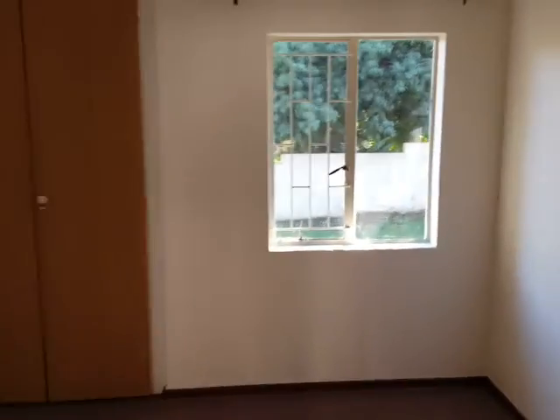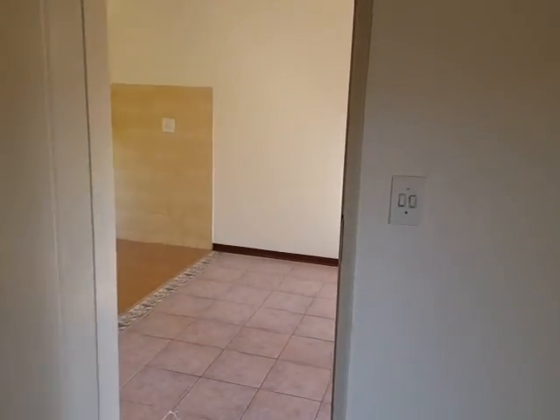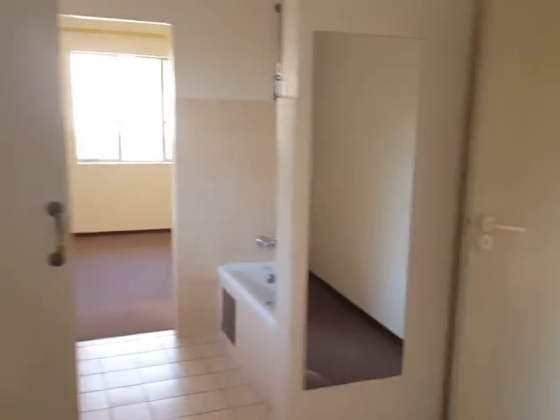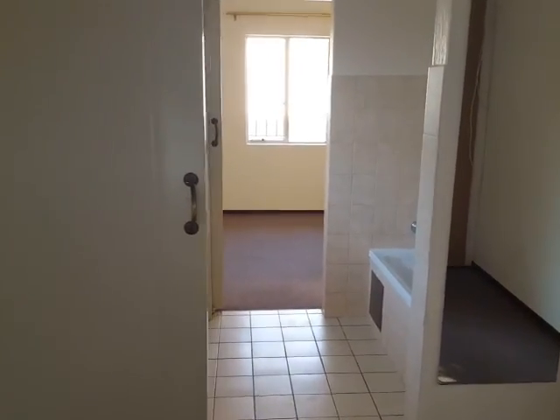This is the main bedroom with built-in cupboards, and from there it leads into the living area. As I mentioned, the bathroom is in the middle between the two bedrooms.